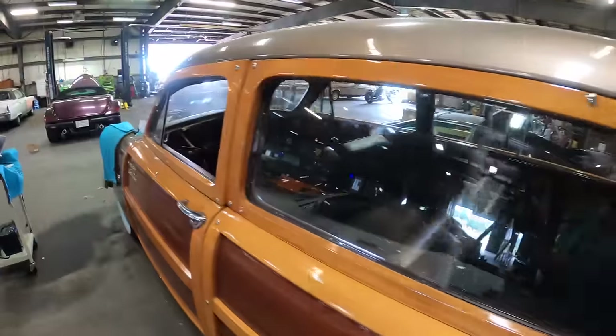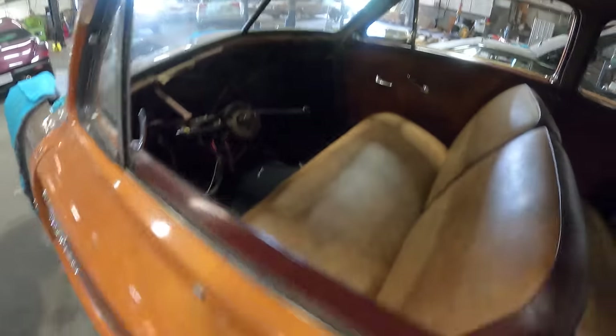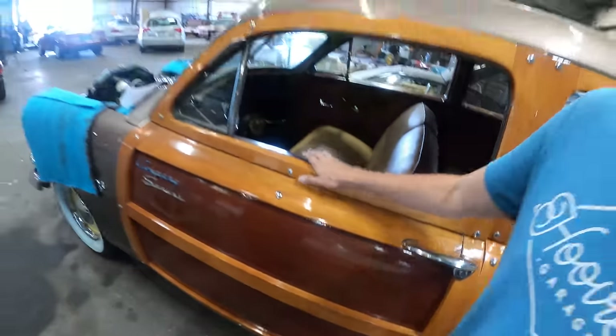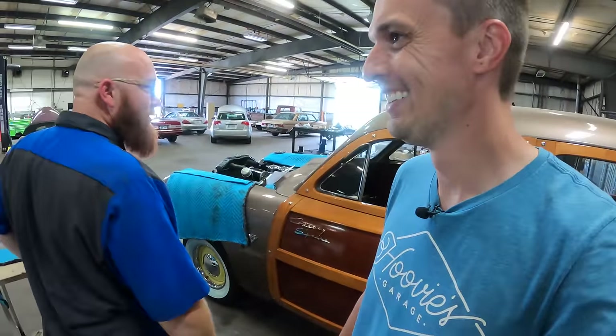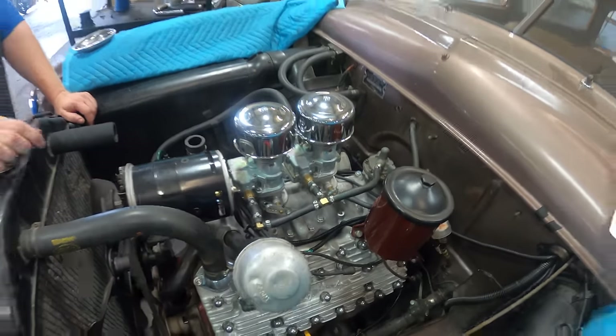The interior is still apart, but you can see all the new wiring going in — that way we don't have to worry about this kindling. Yeah, we don't need to burn it to the ground. Oh, look at that flathead. I can't wait to fire it up. It's a beautiful engine.